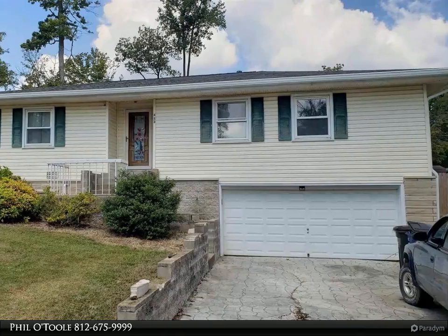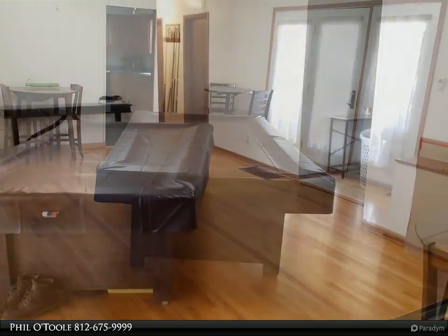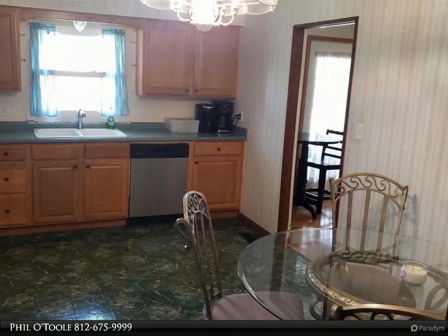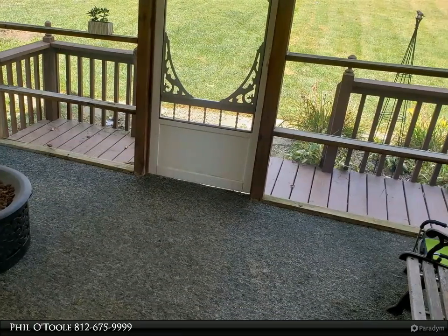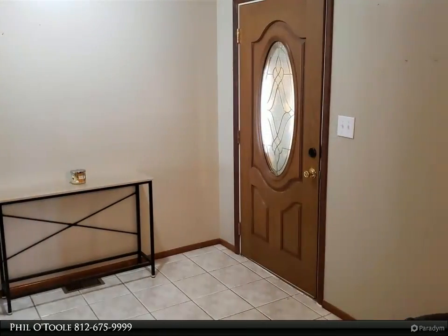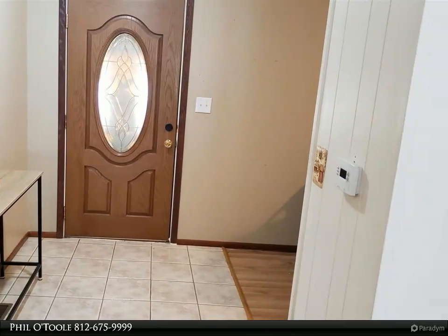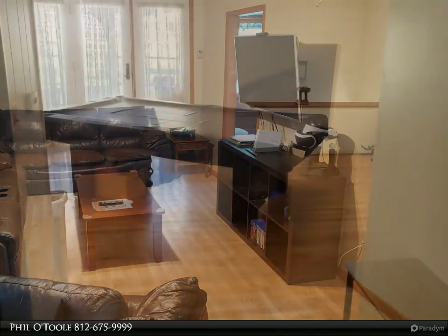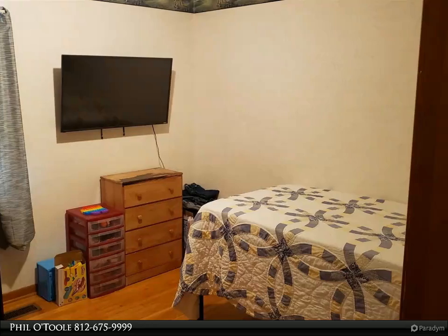This Carpenter Realtors property video is presented by Phil O'Toole. Beautiful three bedroom, two bath ranch with huge fenced-in yard. Hardwoods, large living room and great room, heated and cooled 31 by 19 two car garage under screened-in back porch. Great area, desirable Broadview Addition. For more information, review the details below or contact Phil O'Toole at 812-675-9999.